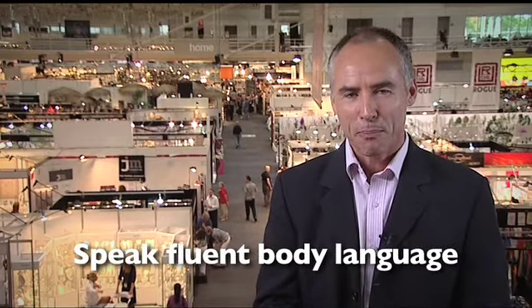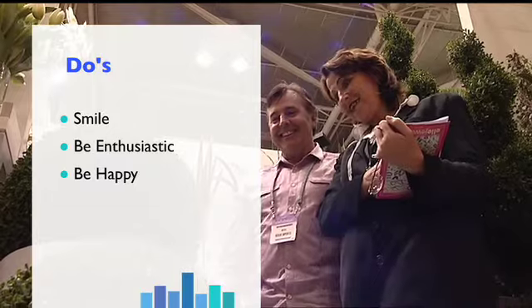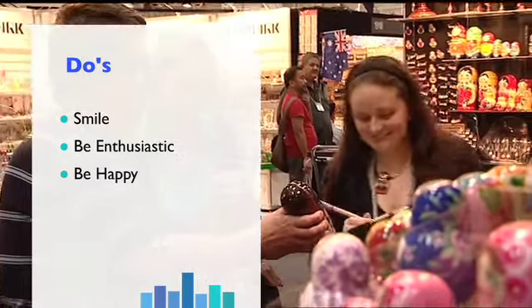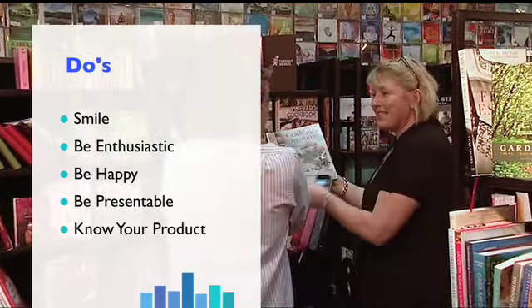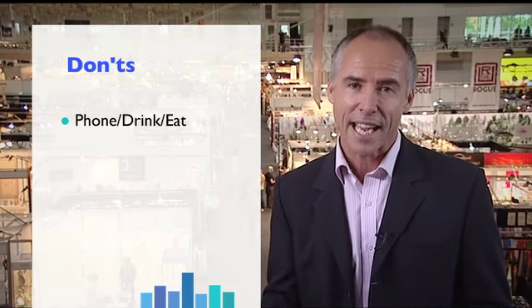Speak fluent body language. Smile, be inviting, and make sure visitors know they are welcome to your stand. Be enthusiastic about your product and company — show visitors that you're happy to be at the fair and excited to showcase your product to them. Be presentable: dress professionally and use breath freshener. Know your products and their features and benefits. Don't talk on the phone or eat and drink whilst manning the stand.